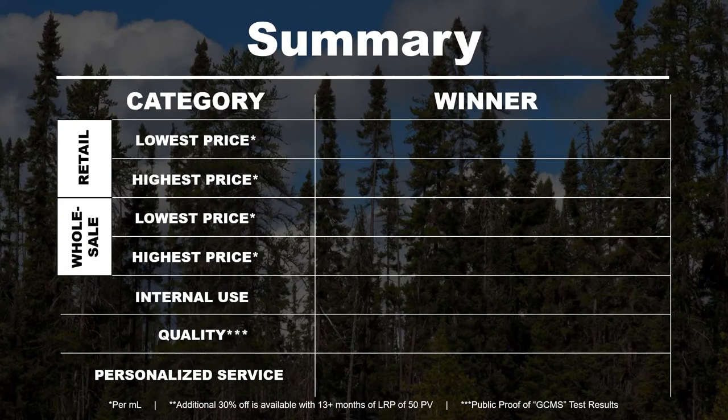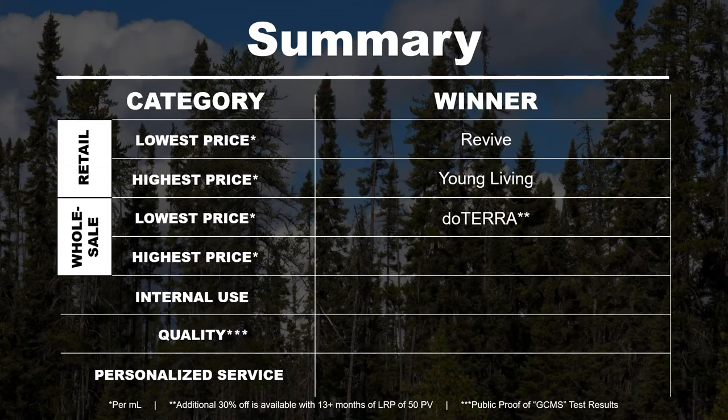Now for the summary — you can see the categories on the left and the winners on the right. For retail lowest price, that was Revive, upsetting Now Essential Oils compared to my previous videos. Retail highest price was Young Living, upsetting doTERRA in the rankings. Wholesale lowest price was doTERRA — note these prices are per milliliter, marked with asterisks. A double asterisk means you can get an additional 30% off with doTERRA after 13-plus months in the Loyalty Rewards Program with at least 50 PV per month. Wholesale highest price was Young Living. Internal use is not available for this oil, as it is primarily aromatic and topical.